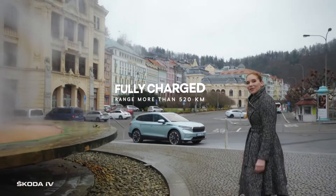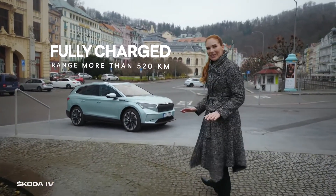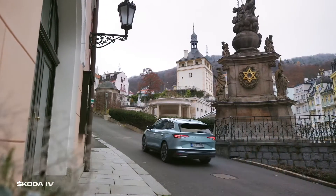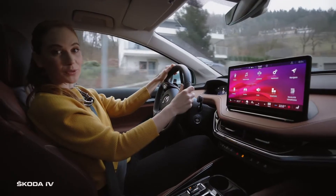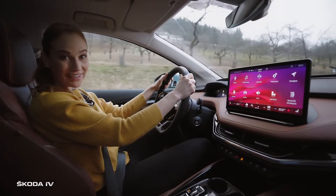And now we are setting out to the countryside. Moreover, with the Skoda Enyaq IV, it will be completely emission-free. We are almost fully charged. That means we could easily reach Berlin, Salzburg, or even Vienna.